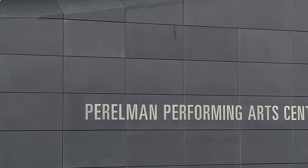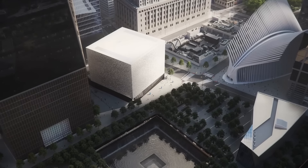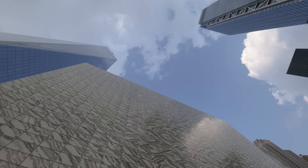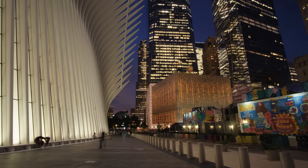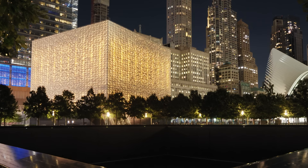The Perlman Performing Arts Center is a new performing arts center that sits just adjacent to the 9/11 Memorial. It's wrapped in marble from Portugal. During the day it projects a kind of sobriety, but then in the evenings it dematerializes and glows with this incredible amber glow that asserts itself within the context.